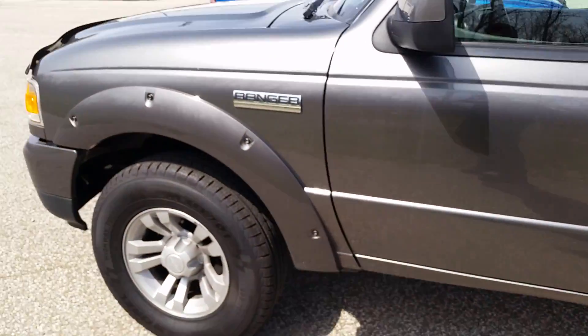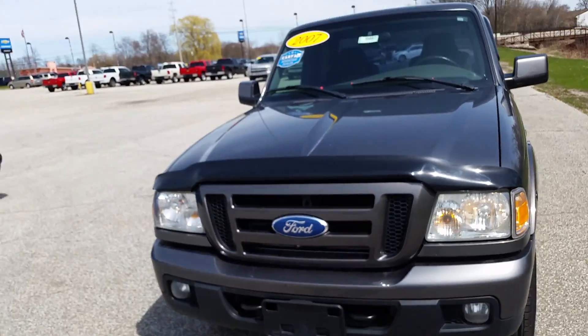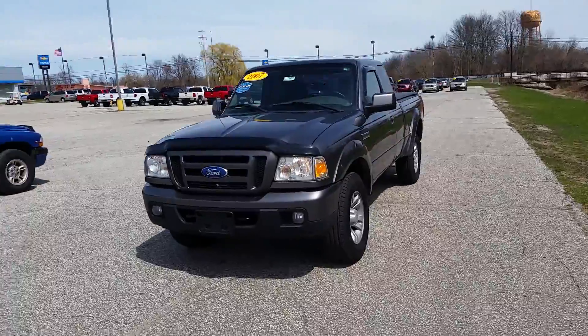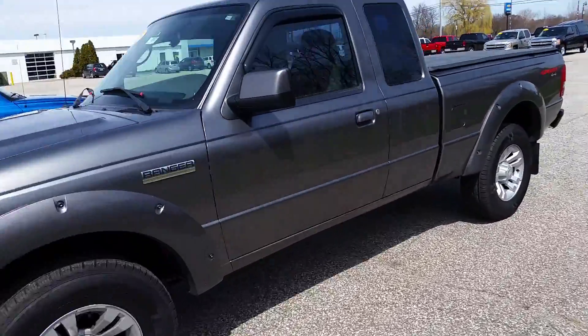Once again, Norman from Schaefer Chevrolet taking a look at our 2007 Ford Ranger. Give me a call at 989-879-2211 — again that number is 989-879-2211. Thanks, have a wonderful day.